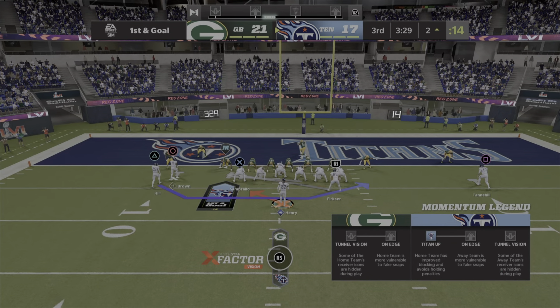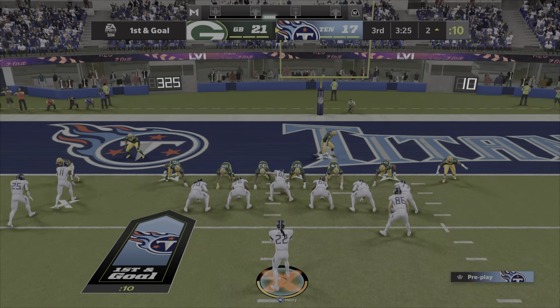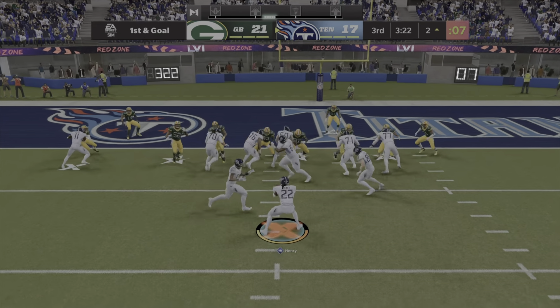You just see him in a regular suit or an outfit — he is a huge human being and a lot faster than what people know. When he gets rolling, he's a lot to bring down.